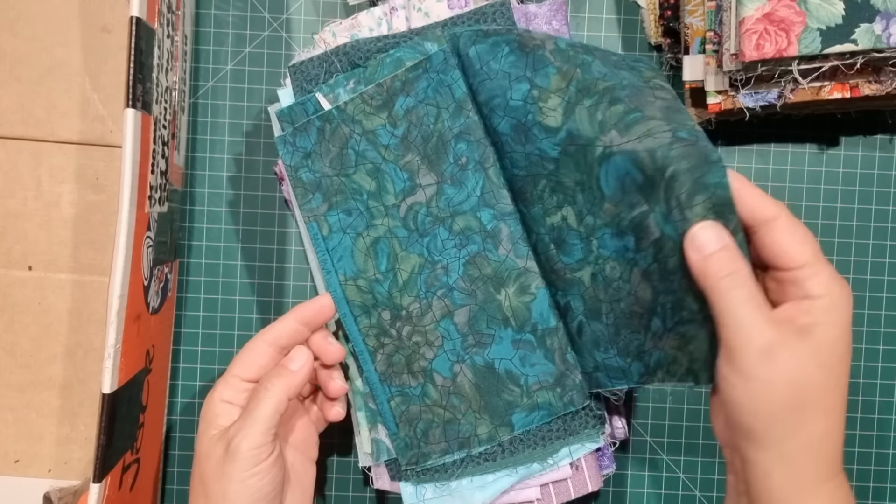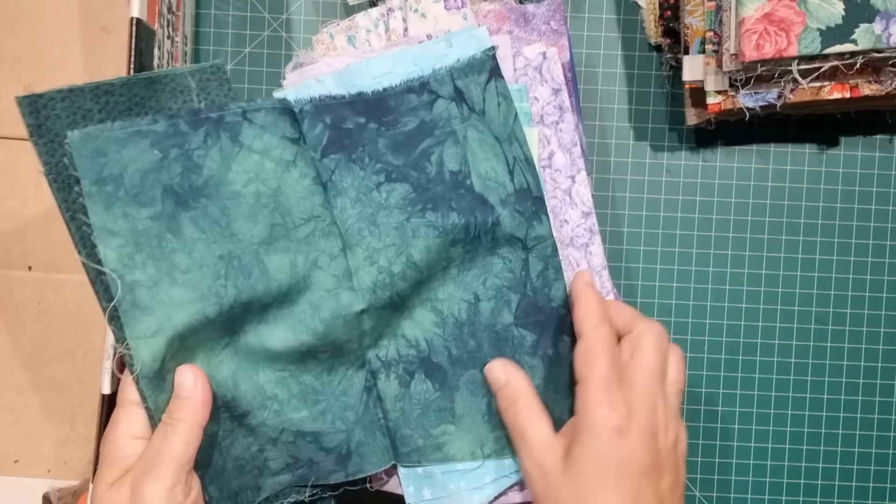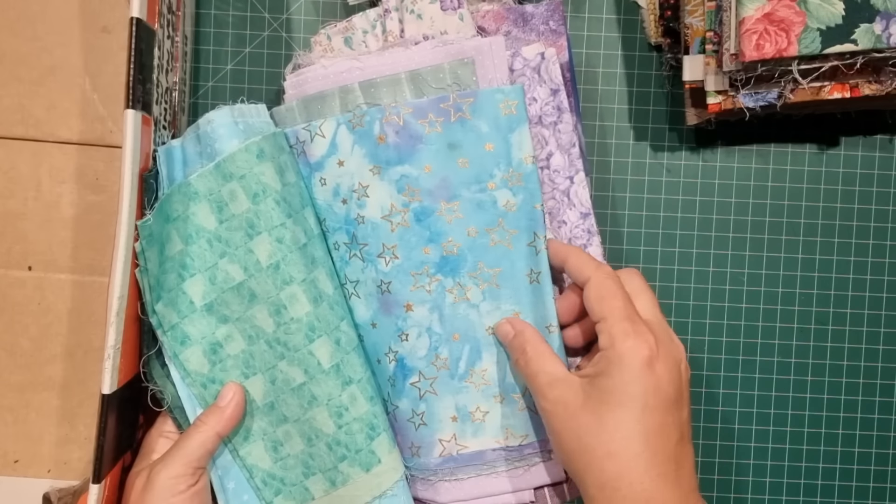Ginny Byer — you can always recognize Ginny Byer fabric. Another one. I used to sell a lot of that. That's pretty.